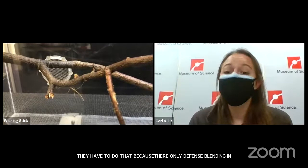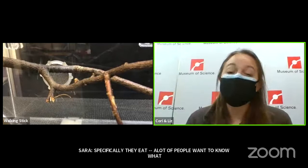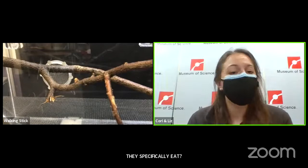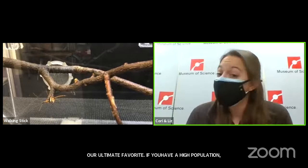A lot of people want to know specifically what they eat. They do eat a wider variety of plants, but one of their favorites is black oak — that is their ultimate favorite. If you have a high population, they will take down an entire tree in a summer, though you do have to have a very high population for that to happen. But it has been observed.